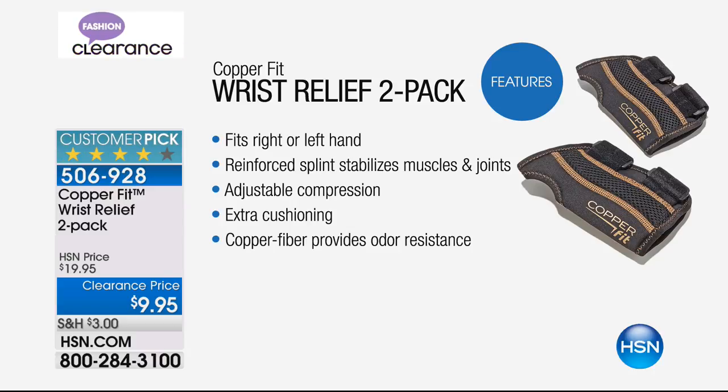We had our wrist relief two-pack — over 800 have already been spoken for. It fits right or left hand in a two-pack, 50% off. The reinforced splint helps stabilize the muscles and joints if you have stiffness, soreness, or any difficulty with your hands.